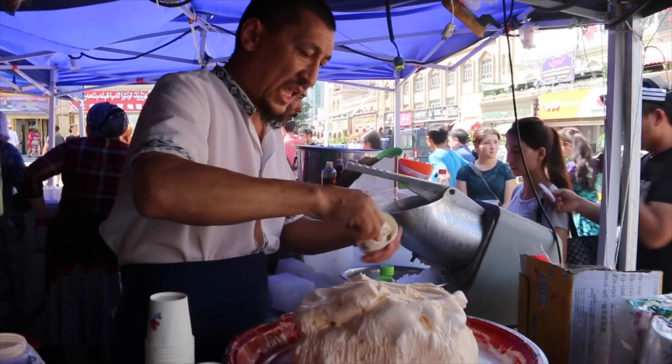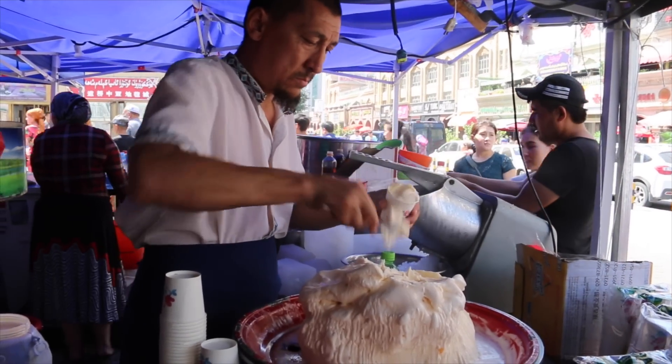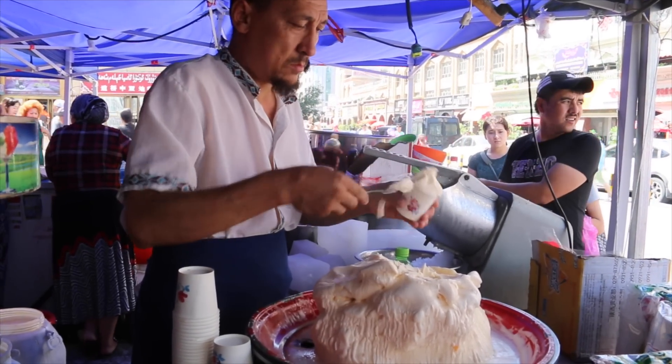Number five: Uyghur ice cream. On a hot summer day this is so good. I just had a cup myself a few minutes ago — five kuai, delicious ice cream. Really good.